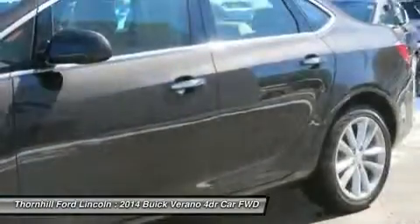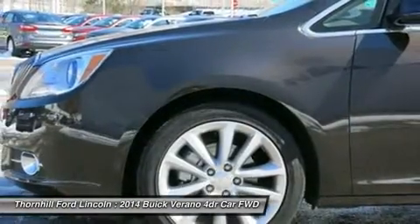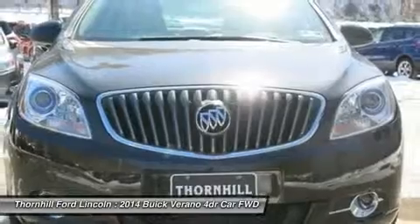Test drive this vehicle at Thornhill Ford Lincoln, located at 119 Admiral Road, Chapmanville, West Virginia, 25508.